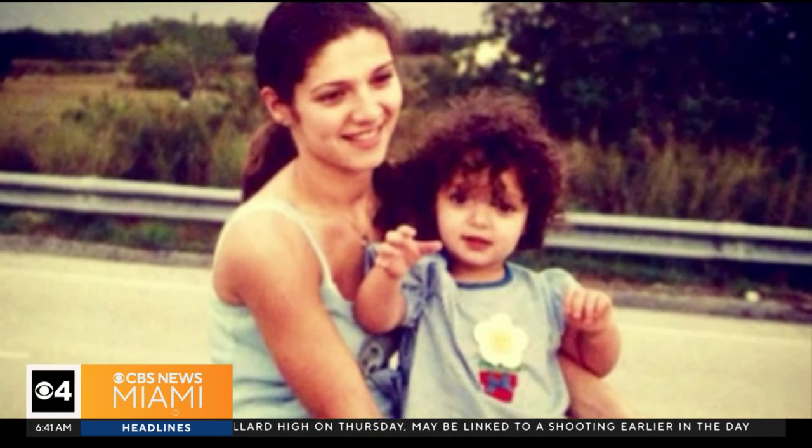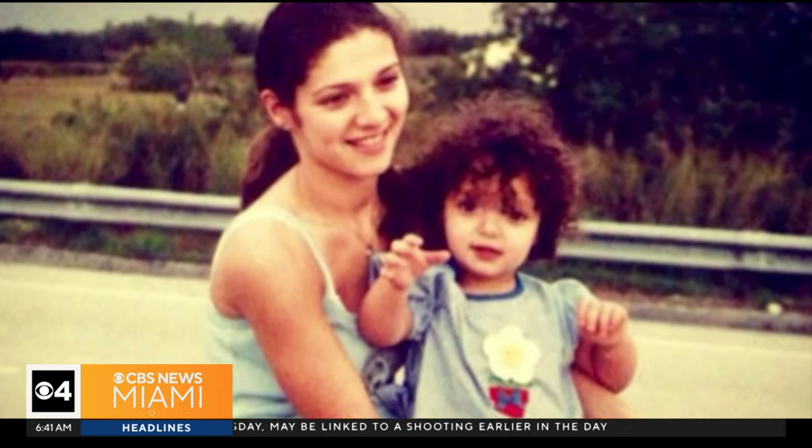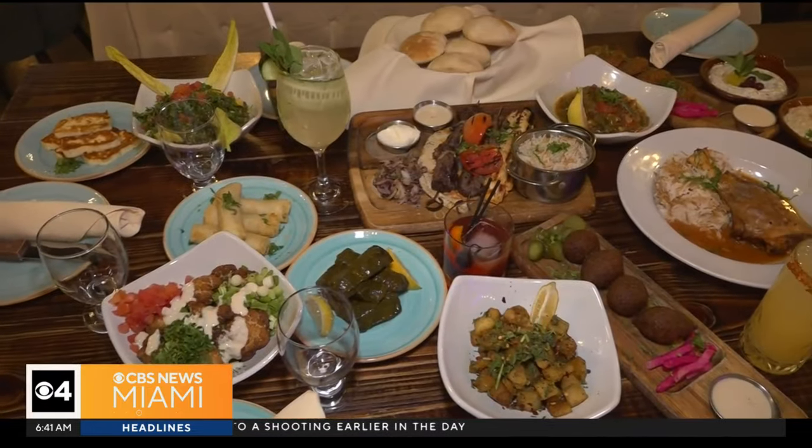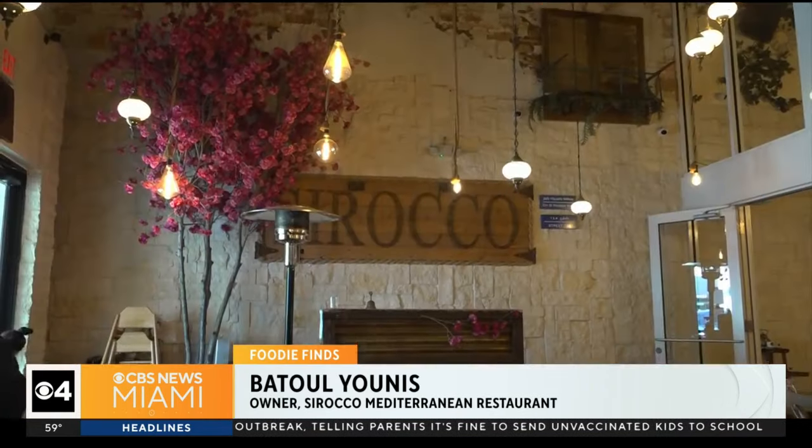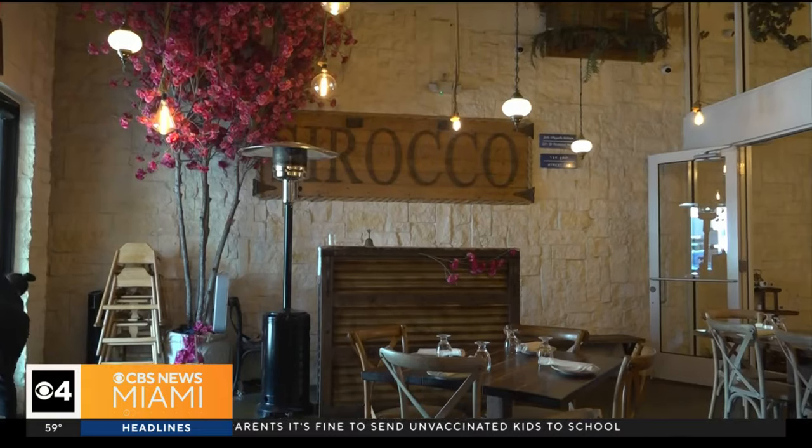Everything you see here literally reminds me of something home. Born in Beirut, Lebanon, owner Batul Yunus wanted Sirocco to feel like home and taste like it. She learned a lot of food from her mom and her grandma mostly — she grew up in her grandma's house and had a passion for food. In 2008, with the help of her brother and another partner,